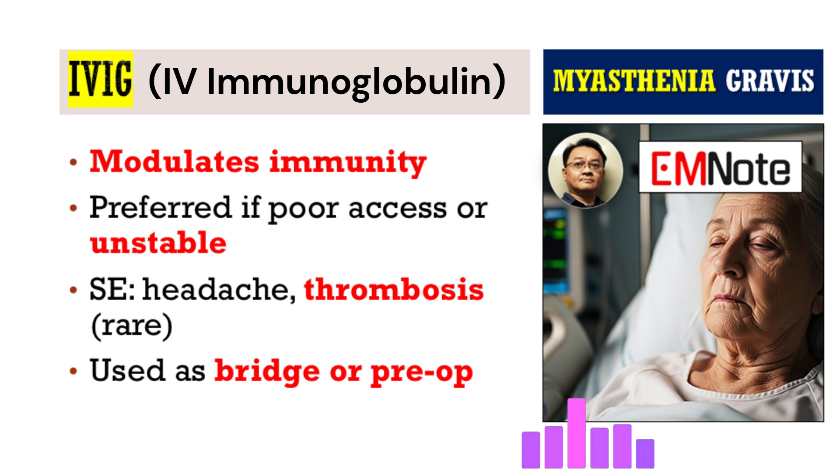IVIG is different. It's an infusion of pooled immunoglobulin G from thousands of healthy donors. The exact mechanism isn't perfectly understood, but it seems to modulate the immune system in various ways — maybe blocking receptors, neutralizing antibodies. It's given as an IV infusion usually over two to five days. Generally, IVIG is less invasive than plasmapheresis and often has fewer serious side effects — mostly milder things like headache, fever, chills, or infusion-related reactions. Rare but serious risks include kidney problems or blood clots, so we monitor kidney function and hydration. Both PLEX and IVIG are often used as a bridge to stabilize a patient before longer-term treatments start working, or before surgery like a thymectomy.